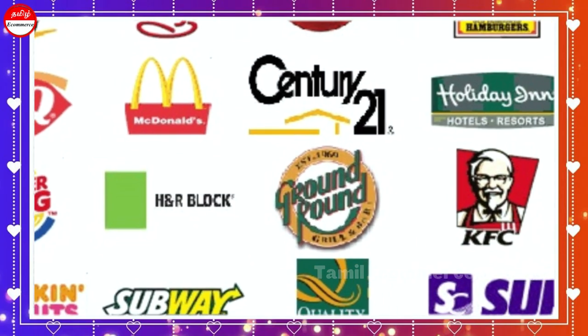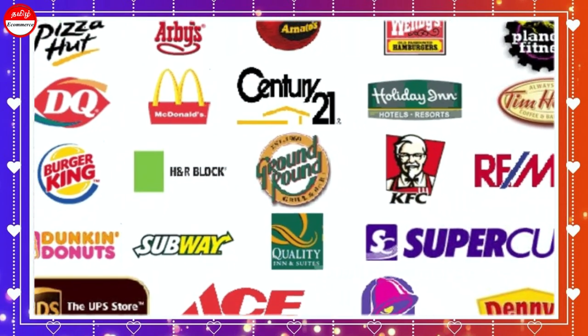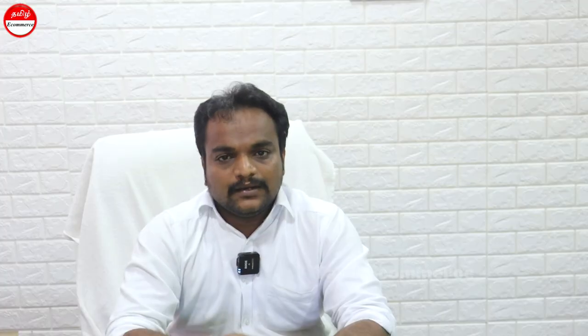If you want to sell in Class 35, you can operate in a franchise business. For example, McDonald's, KFC — you can run a hotel industry. The hotel industry is a service-based sector. You can sell a complete service industry.